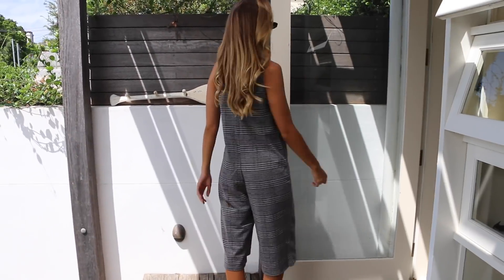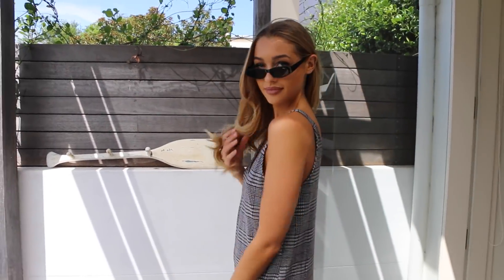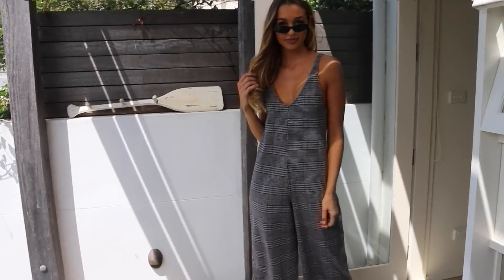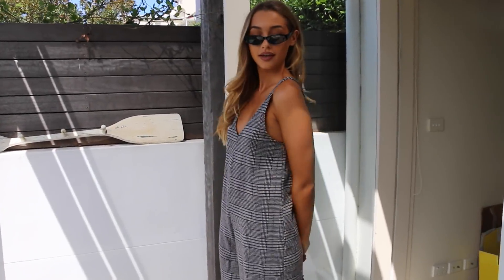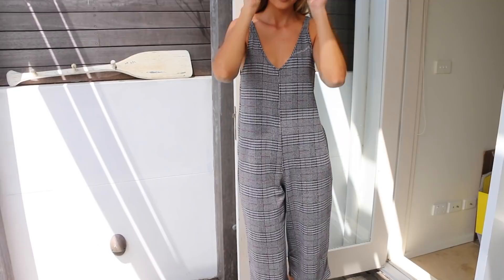Finally I got this cool romper jumpsuit. It has those really wide-legged but kind of cut-off legs, which I've been looking for for ages. The print is really in at the moment - probably always in to be honest. I love the delicacy of the top, because when the bottom is so wide and doesn't have much shape, it looks really cool when the top is really delicate like this. It really shows off your decolletage nicely. That is everything I got!